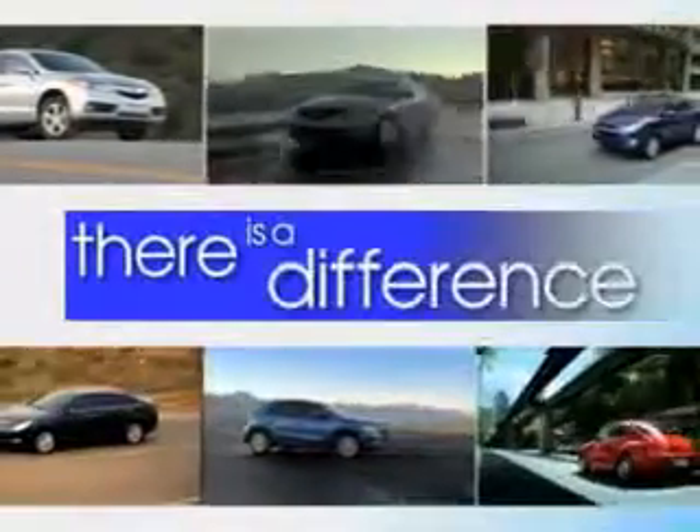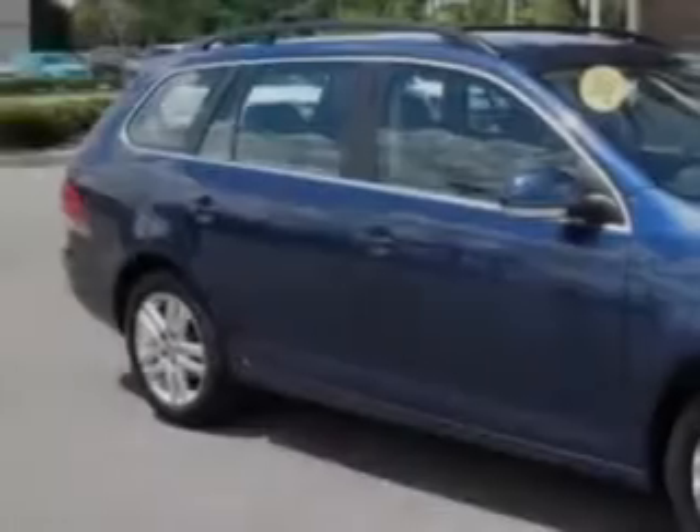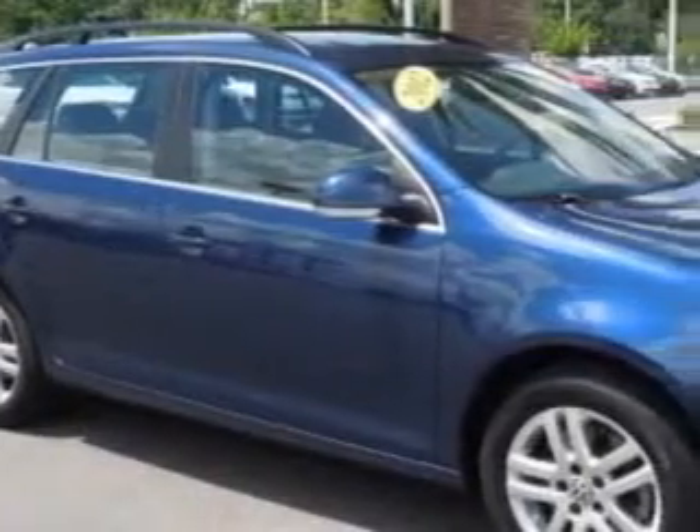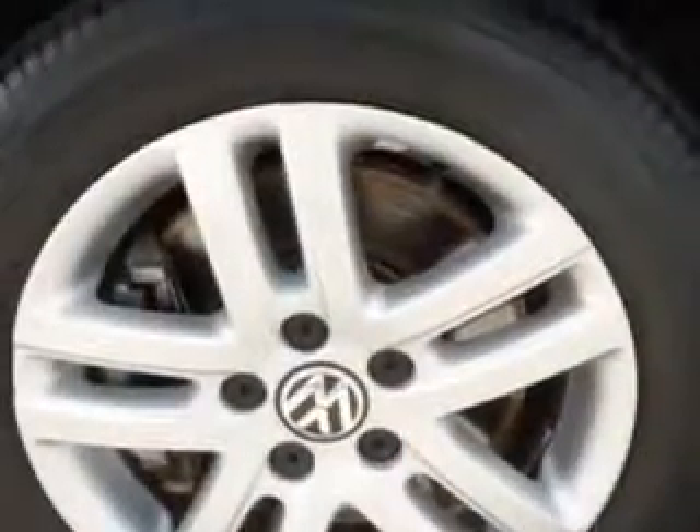When it comes to car buying, there is a difference. Experience excellence at any Jenkins dealership. Check out this Tempest Blue Metallic 2012 Volkswagen Jetta Wagon, equipped with a four-cylinder engine. Enjoy an exceptional 39 miles to the gallon on this great car.